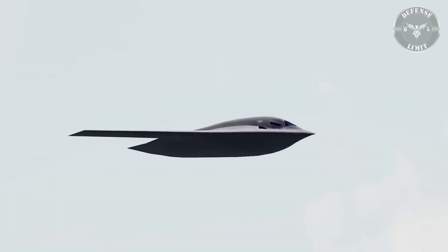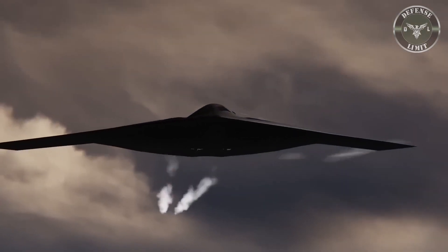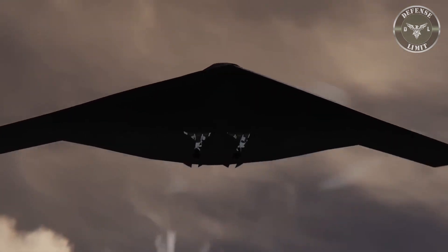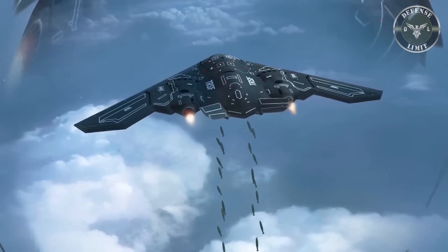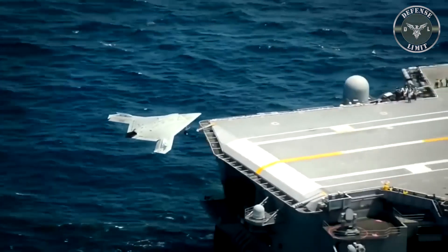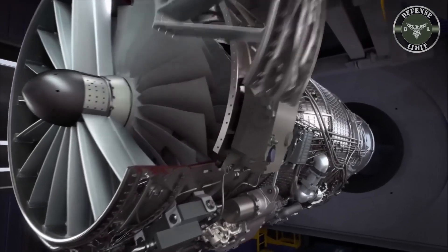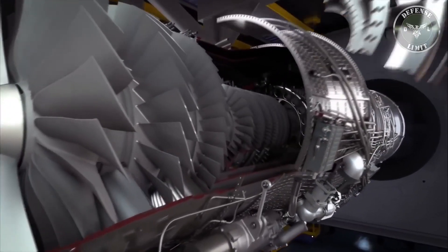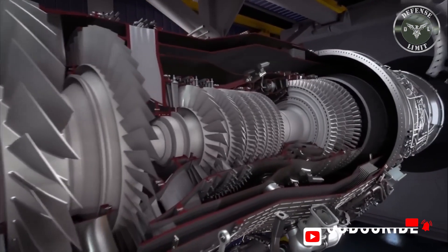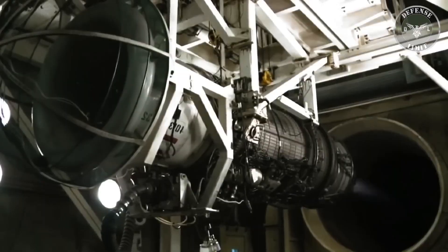Northrop Grumman said the B-21 Raider is classified as a sixth-generation aircraft featuring a breakthrough in stealth technology, advanced networking capabilities, and an open system architecture. The B-21 aircraft is optimized for high-end threat environments. Production costs reportedly reach nearly 700 million U.S. dollars — approximately 10.7 trillion IDR — per unit.